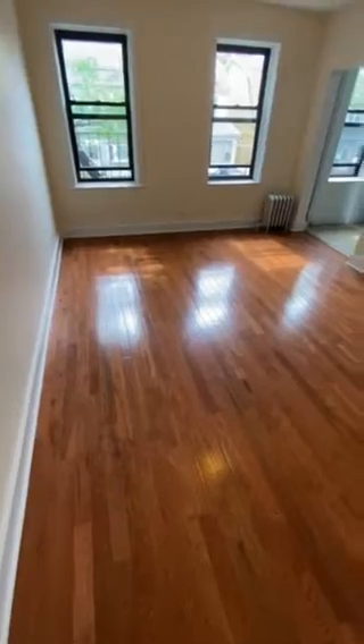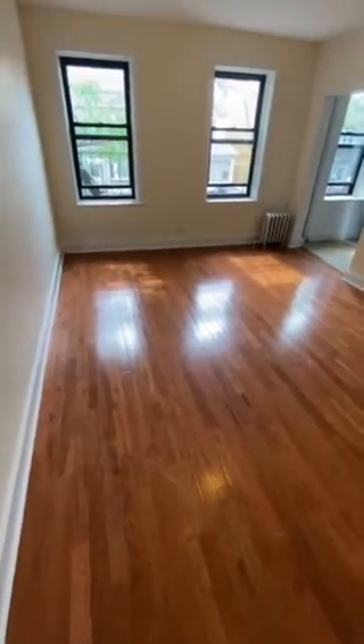Next, down the hallway to the living room. The living room and kitchen both face the front of the building, and there's a lot of light — two windows in the living room. There's another closet in the back of the living room as well.